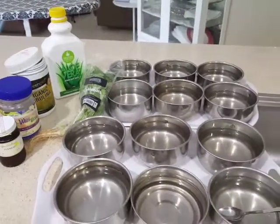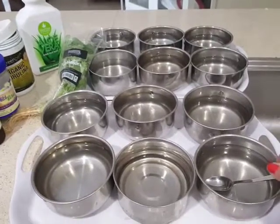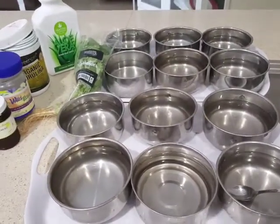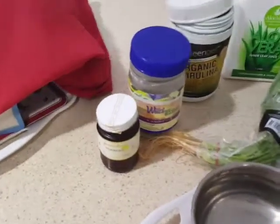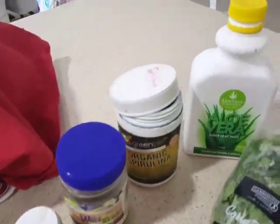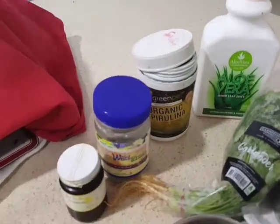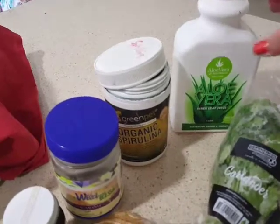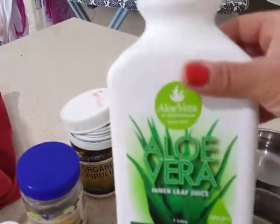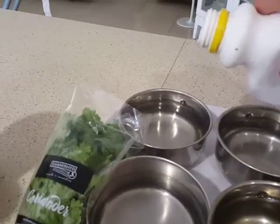Hello everyone, this is Paris from Let Companion Birds Fly in Melbourne, Australia. I'm just preparing some water for the birds — for our parrots. As you can see, there's a variety of ingredients you can use in the water, preferably filtered water, to give to the birds to cleanse their livers and kidneys. Aloe vera, which you can get from a supermarket — I just put a capful, just a little bit.